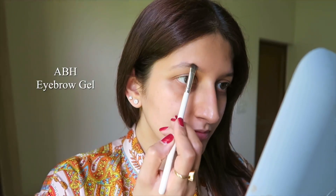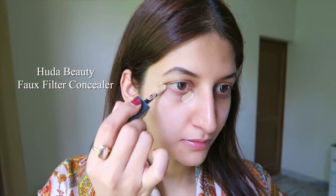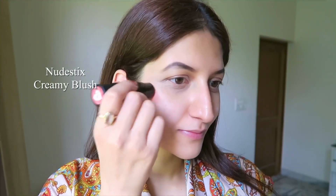Then I do a little bit of makeup. First I darken and shape my eyebrows, then I apply a little bit of concealer, lots and lots of blush, a mascara, a lipstick, and I'm ready for the day.